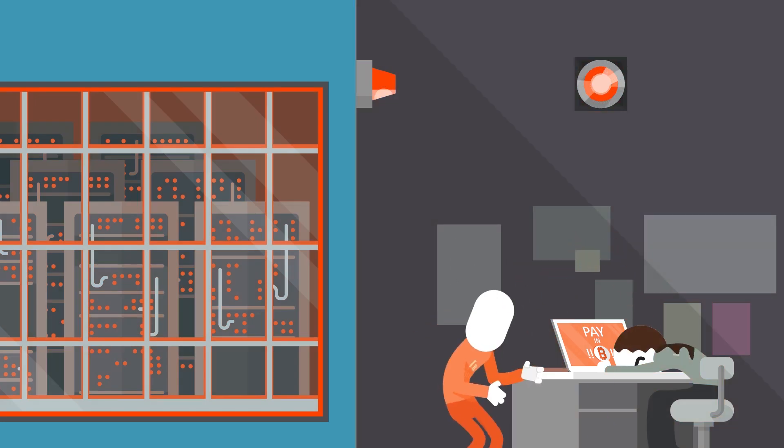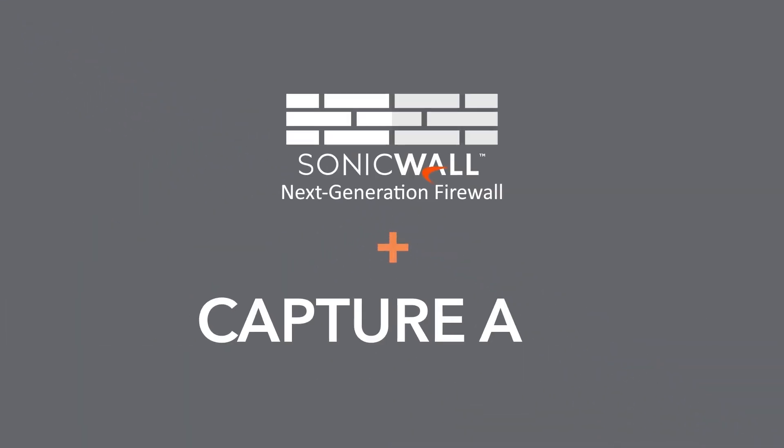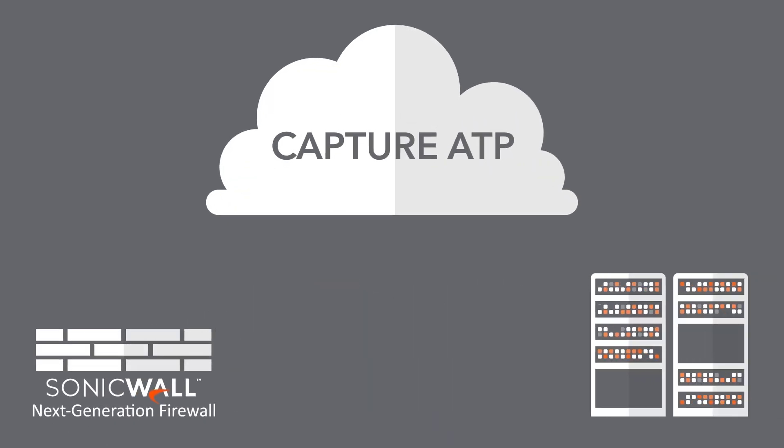Jeff! But you can protect yourself from ransomware with SonicWall firewalls and SonicWall Capture Advanced Threat Protection. Capture ATP's multi-engine sandbox technology stops ransomware by automatically routing suspicious files to the cloud, where they're examined, detonated, and given a verdict.